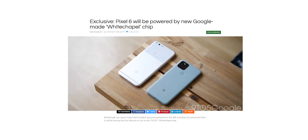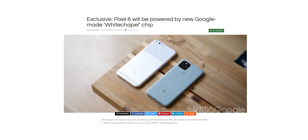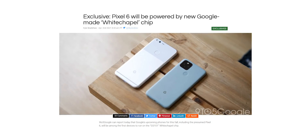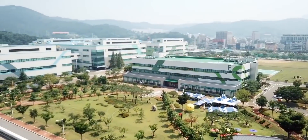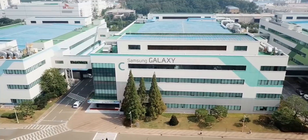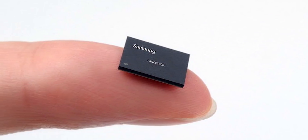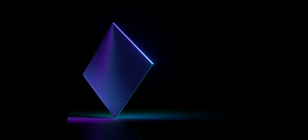Turns out the report was on point. 9to5 Google has obtained some internal Google documentation which reveals the Pixel 6 will be the first Google product to have this new GS101 chip from Google. GS refers to Google Silicon, and GS101 is what they are calling the chip internally. The document reveals that this code name is also directly connected to Samsung, including references to Samsung Exynos, which means the Google Silicon and Samsung's Exynos will have some commonalities including software components.